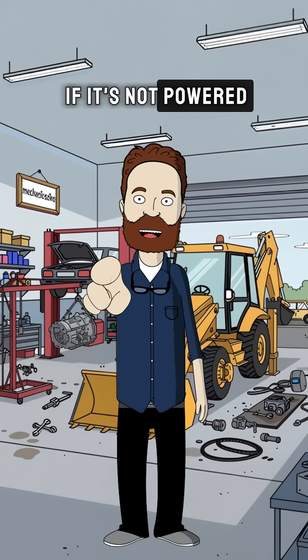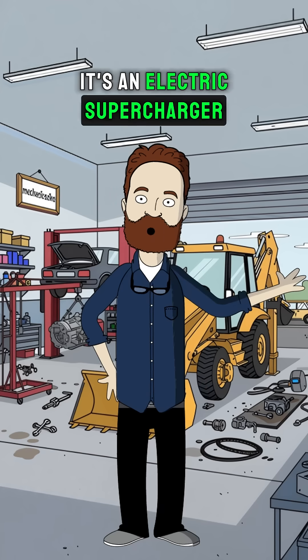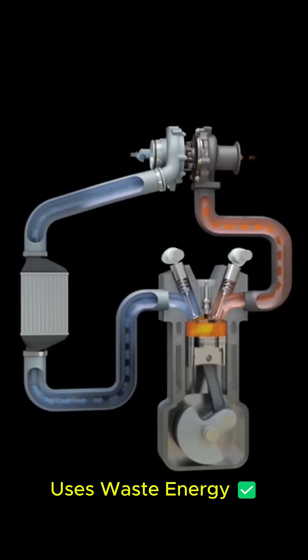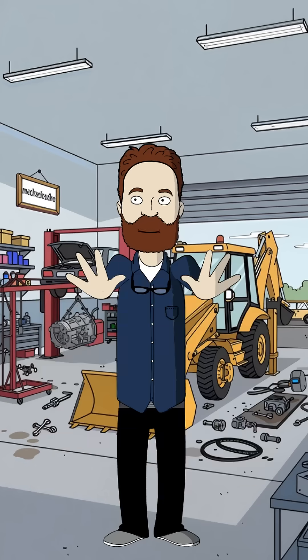If it's not powered by exhaust gas, it's not a turbo — it's an electric supercharger. A turbo recycles wasted energy. This thing just drains power from your car's electrical system.